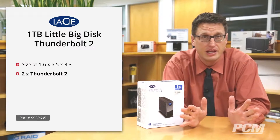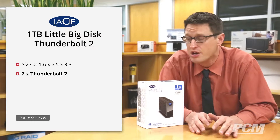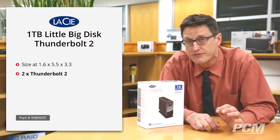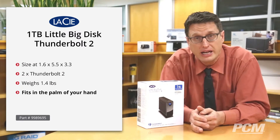It's the fastest hard drive that I know of that exists by a significant margin. No other direct attached storage device even comes close. And it weighs in at just 1.4 pounds, so it fits in the palm of your hand.